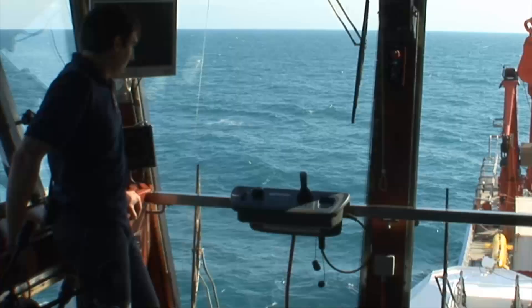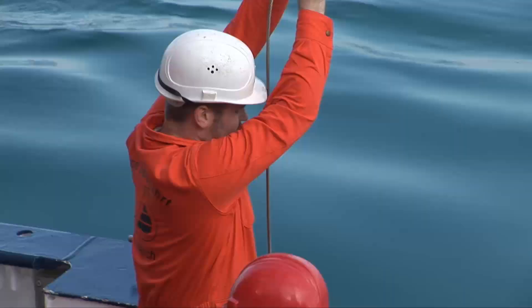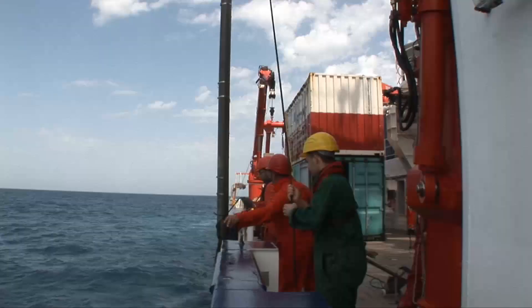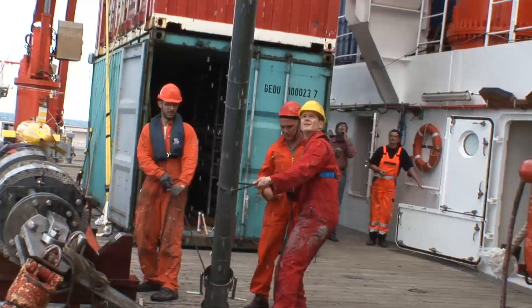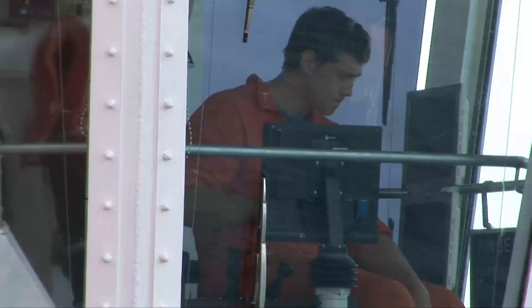into the water column. The gravity core is a simple tool, but we use it during all our expeditions to sample gas hydrate pieces from the sea floor. Methane hydrate is a solid component, like ice, composed of methane and water.